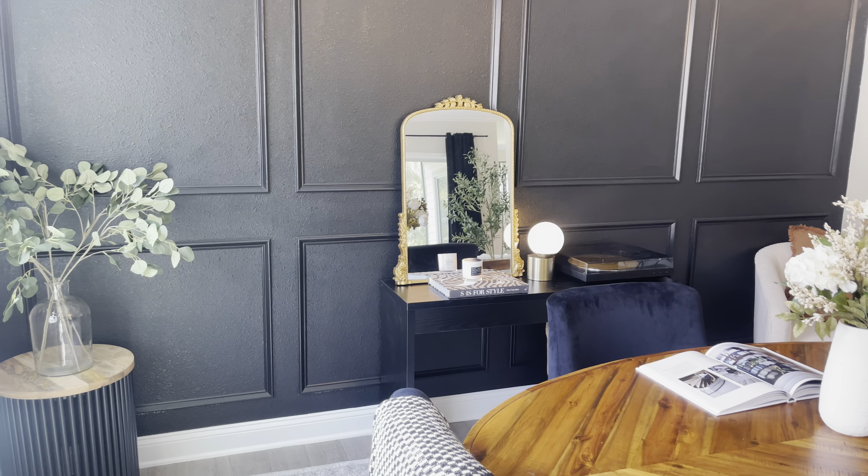Over here is this gorgeous console situation — this console table is under a hundred dollars from Amazon. It's super modern and I've styled it a lot of different ways on my Amazon storefront. I have a record player here from Amazon too — right now we have a Bob Marley record going. Whenever we're not using the speakers or VR headset, I hide them in this huge beautiful basket, which is also from Amazon.